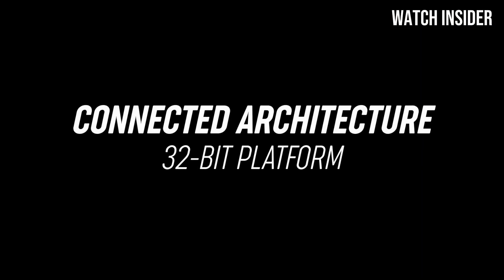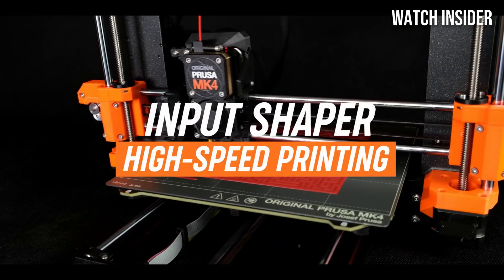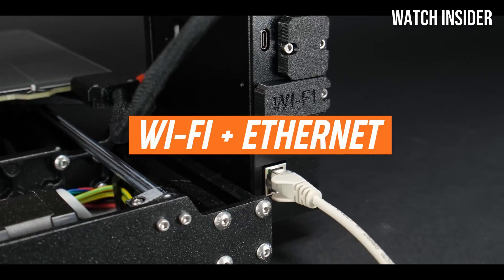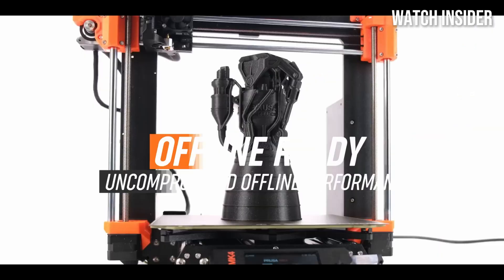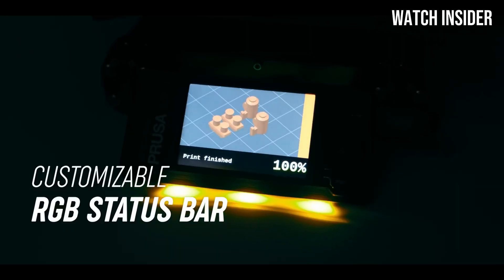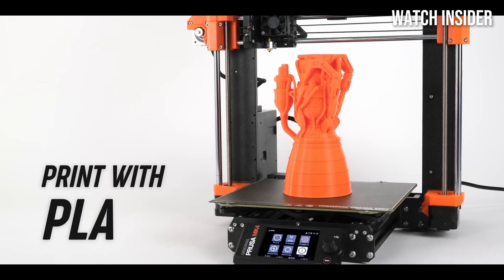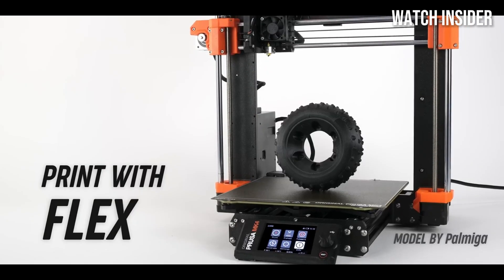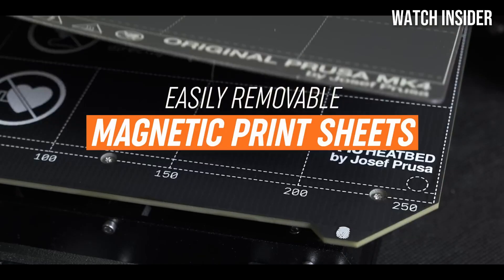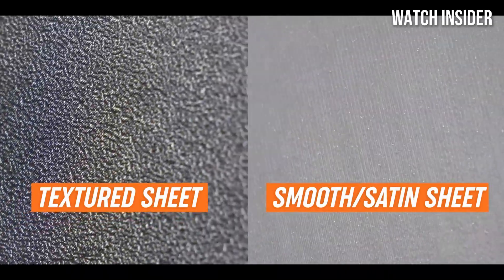Whether you're creating functional prototypes, artistic models, or detailed miniatures, the MK4S delivers stunning results that rival much more expensive printers on the market. The setup process is intuitive and user-friendly, thanks to Prusa's well-designed software and comprehensive assembly instructions. The printer comes partially assembled, which means you can get started with your first print in no time. The inclusion of the Prusa Slicer software, which is optimized for use with this printer, further enhances the printing experience by providing a range of customizable settings that cater to both novices and experts.